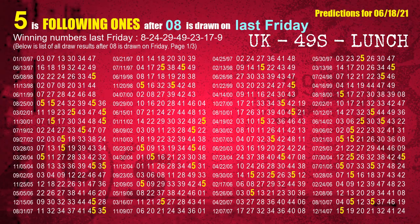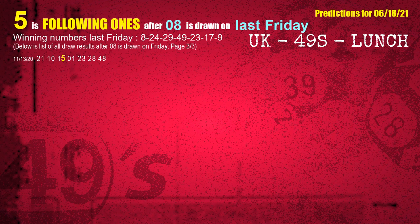After calculating following ones with today's result, we will find out following ones through the result of same day last week. The first winning number last Friday is 08. We list all draw results which are one week after a Friday draw with 08 as a winning number. The most frequently following units digit is 5 when 08 is the winning number on last Friday. We also highlight the units digit 5 in yellow for you.